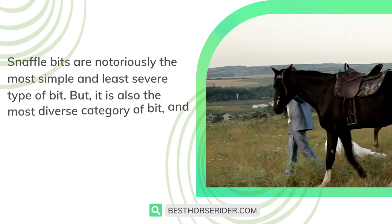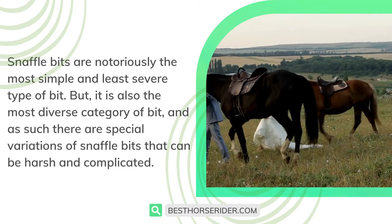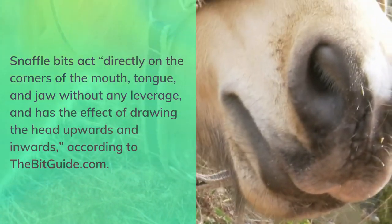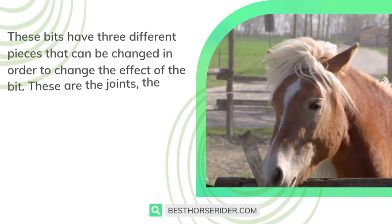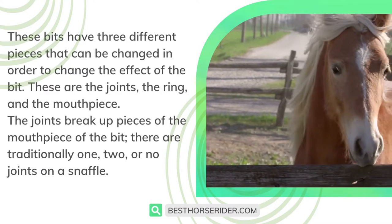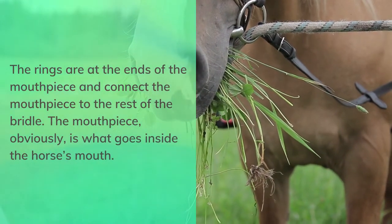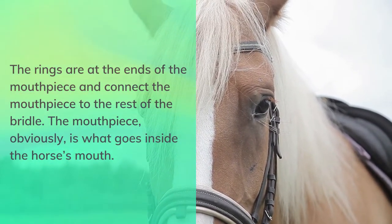Snaffle bits are notoriously the most simple and least severe type of bit, but it is also the most diverse category, and as such there are special variations of snaffle bits that can be harsh and complicated. Snaffle bits act directly on the corners of the mouth, tongue, and jaw without any leverage, and have the effect of drawing the head upwards and inward. According to bitguide.com, these bits have three different pieces that can be changed to alter the effect: the joints, the ring, and the mouthpiece. The joints break up the mouthpiece, there are traditionally one, two, or no joints on a snaffle, the rings connect the mouthpiece to the bridle, and the mouthpiece is what goes inside the horse's mouth.